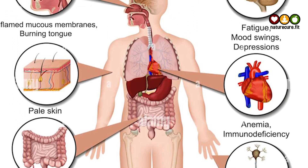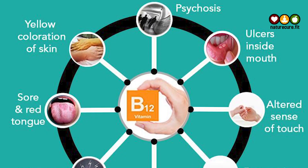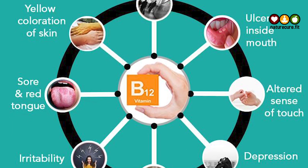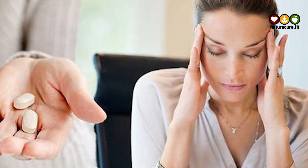Fifth is gastrointestinal issues. A B12 deficiency may also cause diarrhea, nausea, constipation, bloating, gas, and other gastrointestinal symptoms. These issues can affect both adults and children.